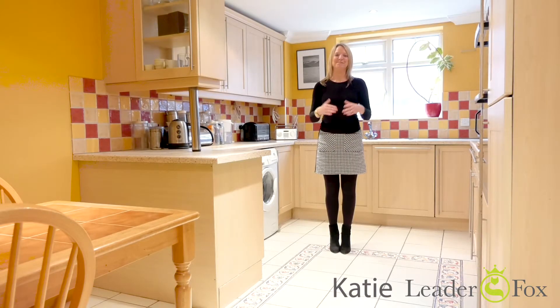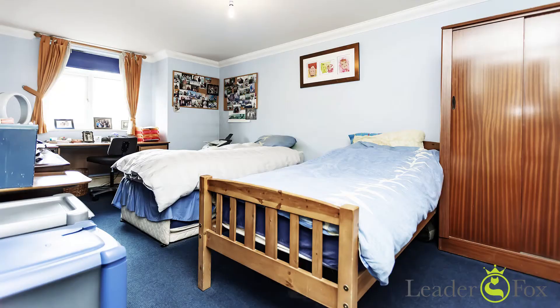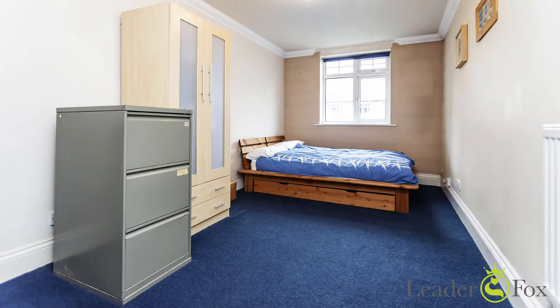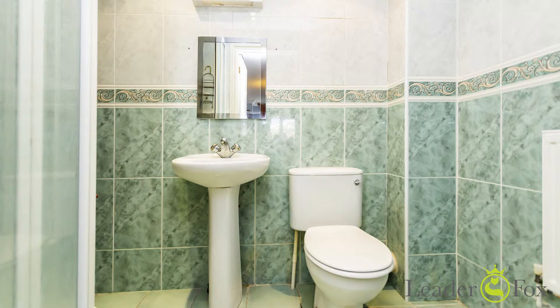Hi, Kate here from Leaderbox. I'm excited to be at Purcell, this raised ground floor apartment offering nearly a thousand square foot of accommodation. There are two double bedrooms, both of a really good size, an ensuite main bathroom, this kitchen breakfast room, and a large lounge diner leading on to the balcony.